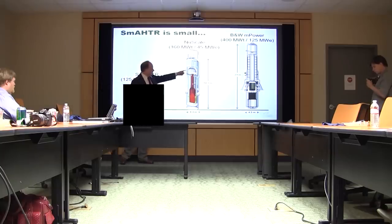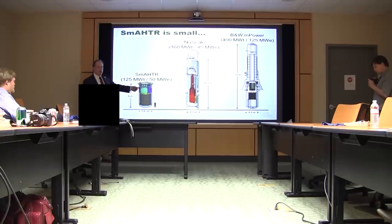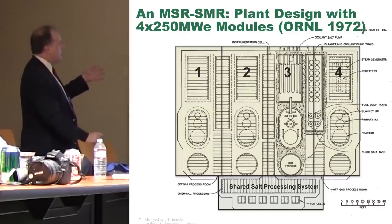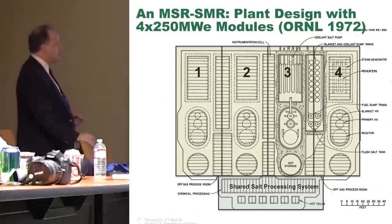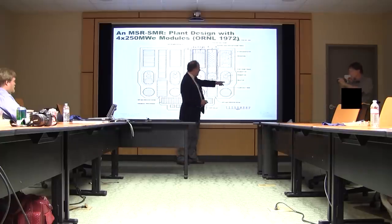This is a diagram of a plant layout of a molten salt reactor — these are 250 megawatt units. This was for a two-fluid design. You have a module that contains a cell for a reactor, heat exchangers, steam generators out here, dump tanks in here, and a storage area here. And this would actually form a module.